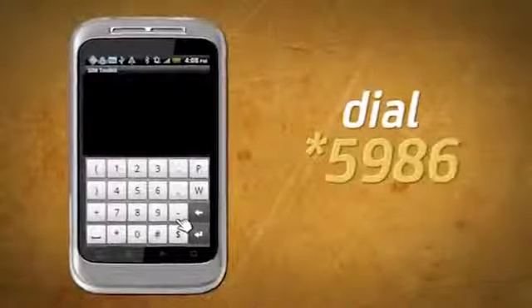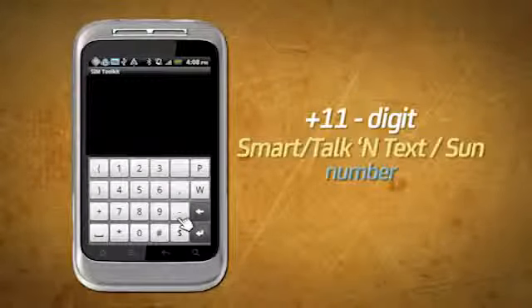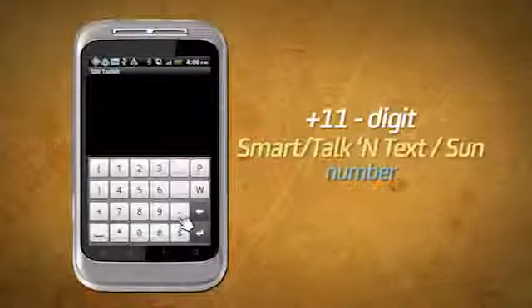To call using your vMobile package, dial 5986 plus the 11-digit Smart Talk and Text subscriber number. Transactions via 5986 are free.